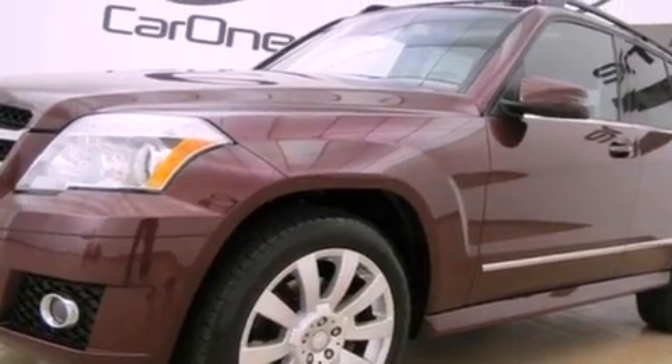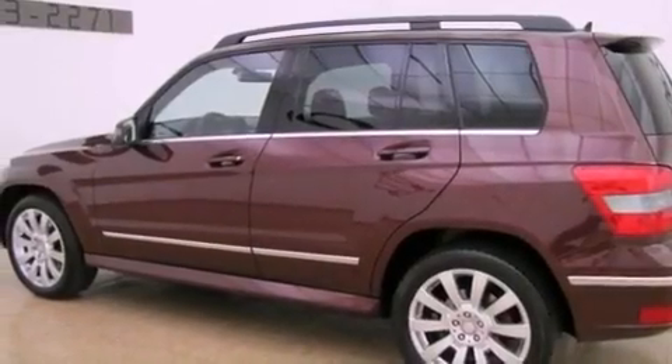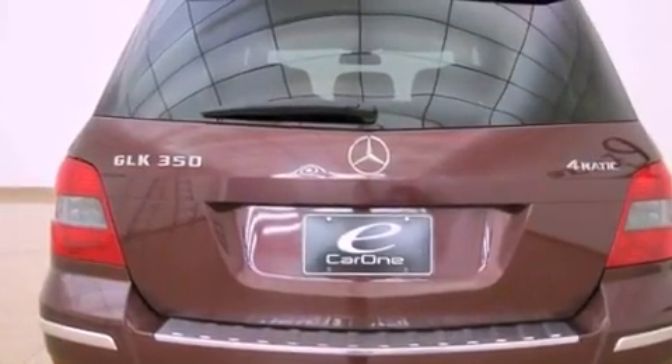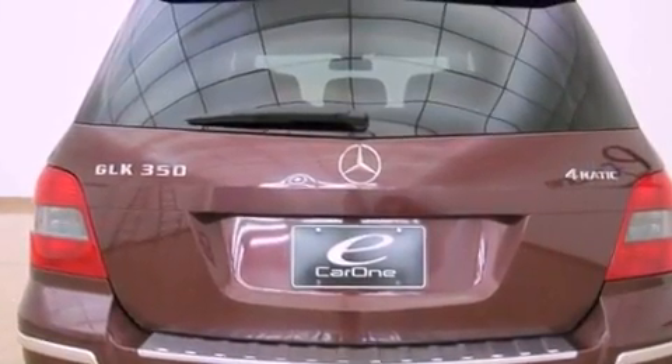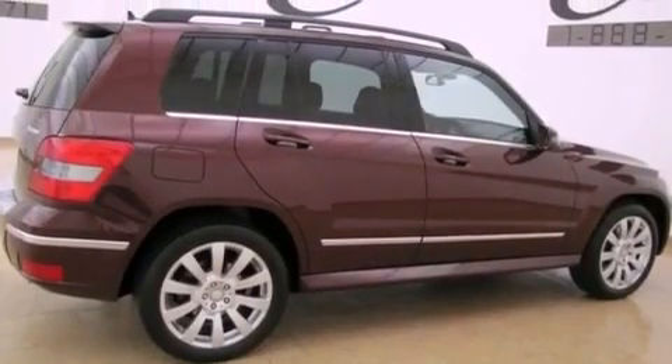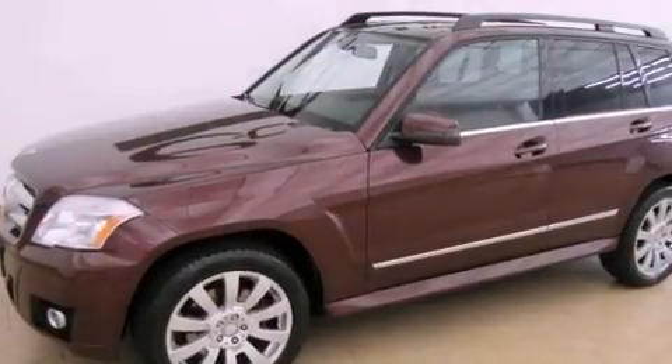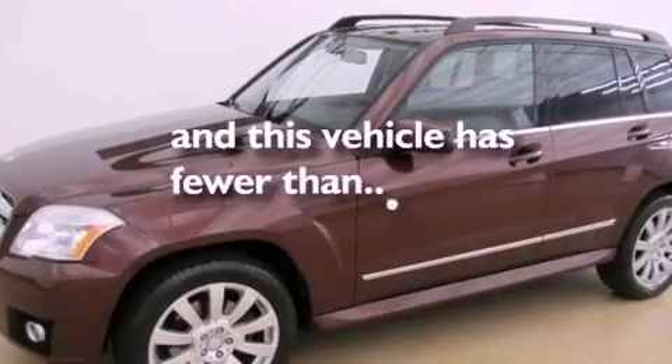Its top features and packages include the premium package, air conditioning with automatic climate control, cruise control, wood trim interior accents, a front and rear multi-link suspension, aluminum wheels, roof rails, a low tire pressure indicator, heated side view mirrors, and this vehicle has fewer than 40,000 miles on the odometer.